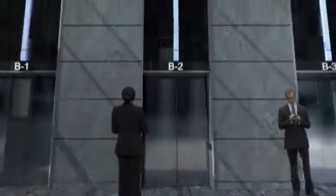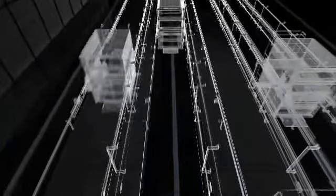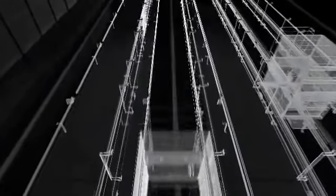Otis' energy-efficient Gen 2 elevators with regen drives capture energy loss during travel and restore it back to the building's electrical grid for use by other systems.